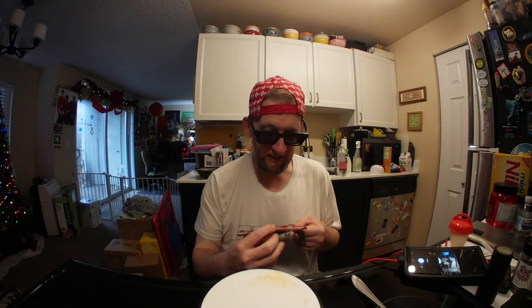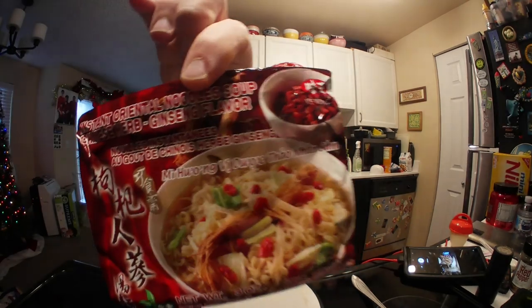Alright, hey, this is Hans the Ramen Raider coming at you with another episode of Instant Noodle Recipe Time, the show where I show you what to do with your instant noodles. Today I've got one that was sent by James from Lakeside, California. This is Wei Wang's Instant Oriental Noodle Soup, Chinese Herb Ginseng Flavor.